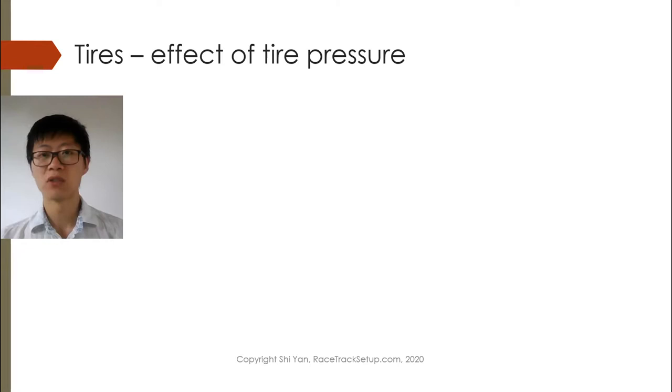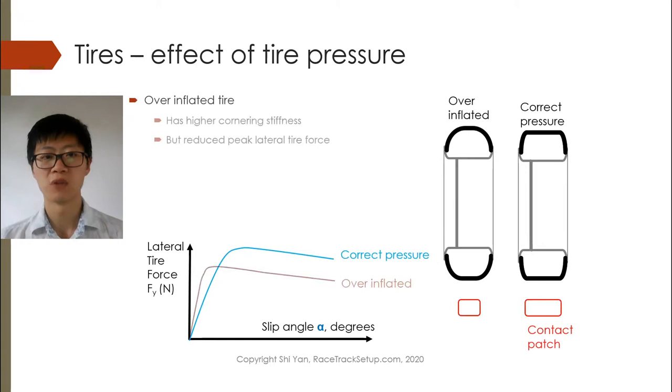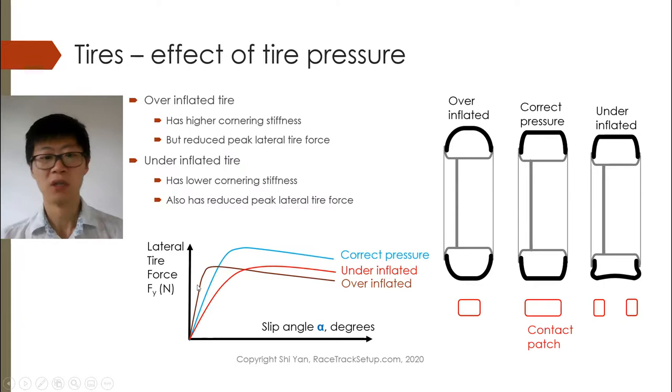If we think about some other ways to overcome the low-speed understeer: if the weight distribution is shifted forward due to the additional weight of the aero screen, what could be done to compensate is to increase the front tire pressure. By increasing the front tire pressure, at least in the linear region, the cornering stiffness is increased, so that way you will reduce the understeer induced by the forward weight distribution.